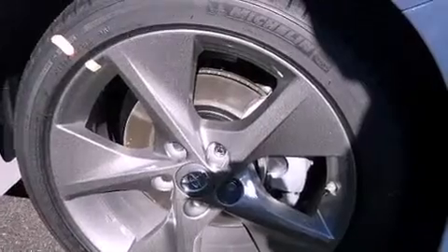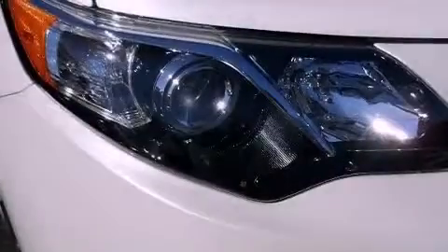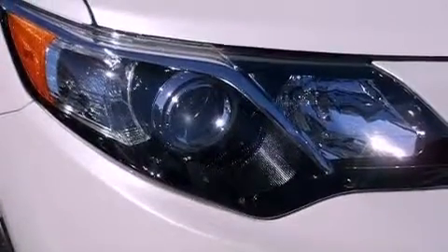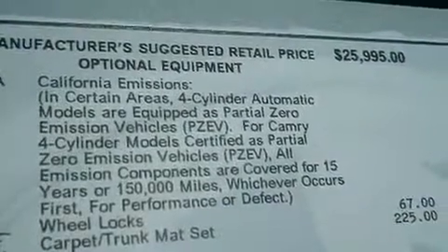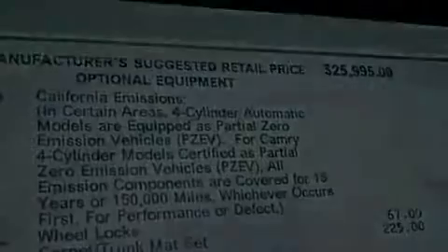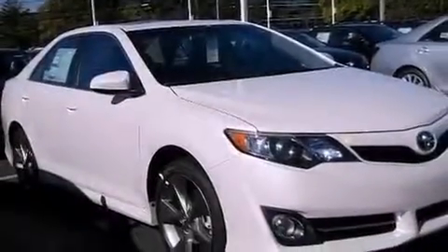The following features are also included: a power driver's seat, air conditioning, cruise control, a leather-wrapped steering wheel, performance tires, a passenger-side vanity mirror, an engine immobilizer theft deterrent system, an anti-lock braking system, heated side view mirrors and a rear spoiler.